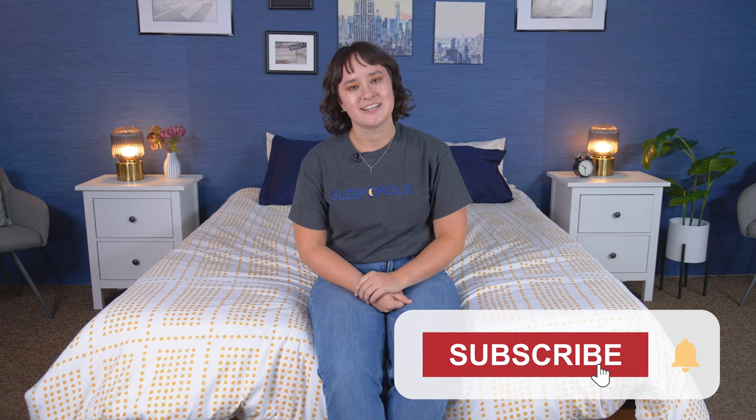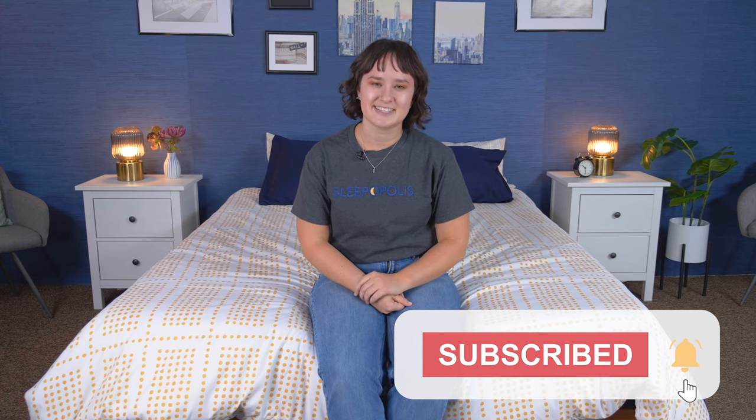Well, folks, that is it for today's video on the best bed frames. Hopefully you found this video helpful and one of these bed frames could be a good choice for you. If you want to learn more about any of the bed frames I covered in this video or see some more great options, just click the link in the description or head over to sleepopolis.com. We have a ton more product reviews, sleep health information, and exclusive coupons you may want to check out there. But don't forget to hit that subscribe button before you go, and I'll see you next time.